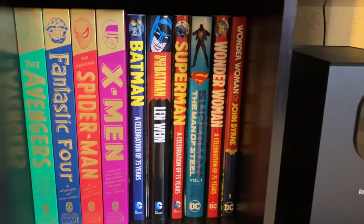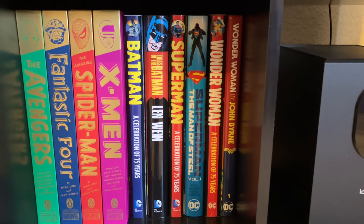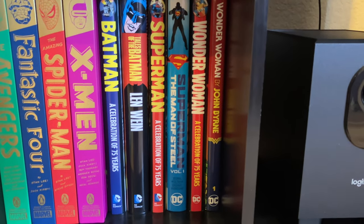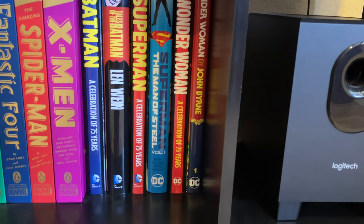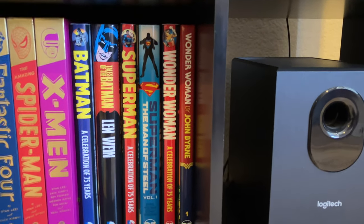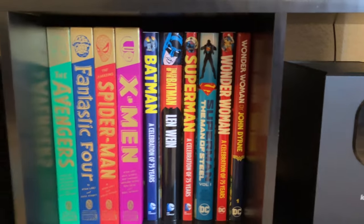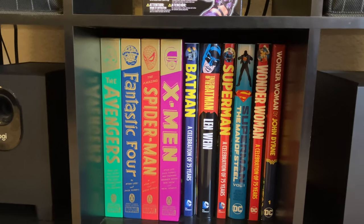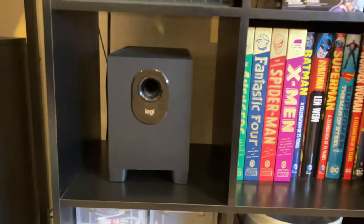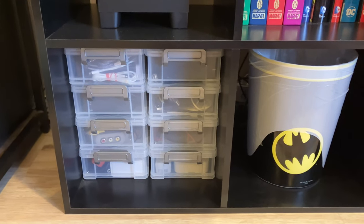We have my DC collection — just the trinity. Batman: The Celebration of 75 Years, which is a compilation; Tales of the Batman by Len Wein, one of the more expensive ones; Superman: The Celebration of 75 Years; Superman: The Man of Steel Volume 1 by John Byrne — I love John Byrne's Superman; Wonder Woman: The Celebration of 75 Years; and Wonder Woman by John Byrne. I'm a big John Byrne fan across She-Hulk, Fantastic Four, Superman, and Spider-Man.